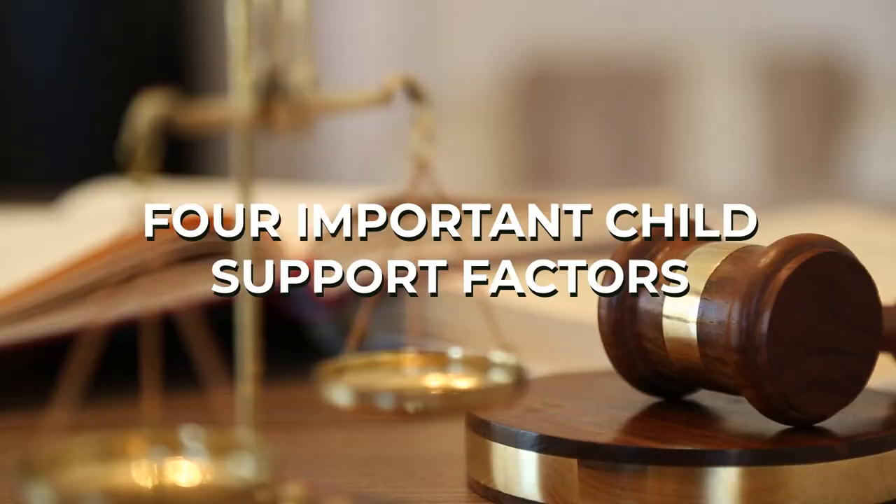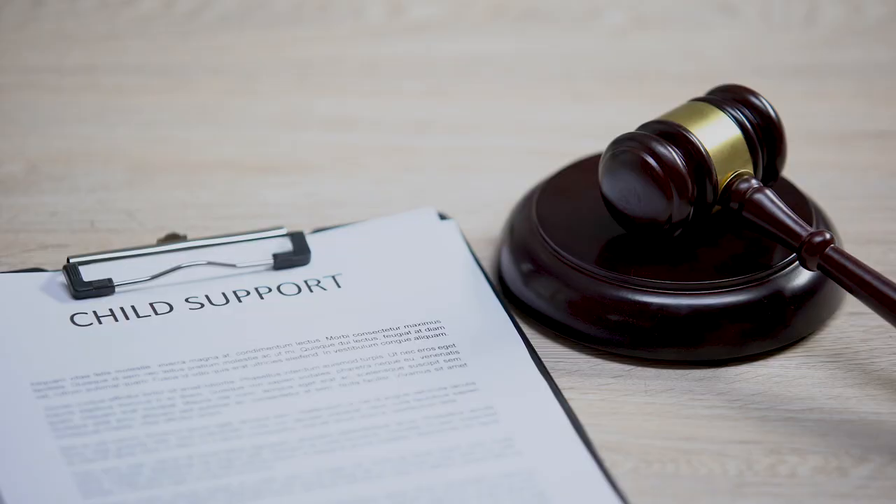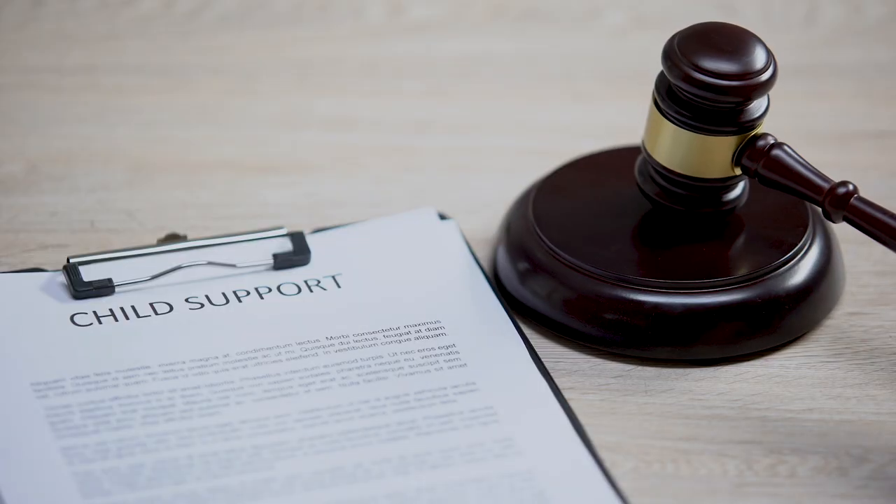Hi there, my name is Kerry Marquis and I'm an attorney here at the law firm of Brian Fagan. Today we're diving into a topic that's incredibly important for parents in Texas: four important child support factors. Child support is a crucial aspect of family law, and understanding these factors can make a significant difference in child support determinations.